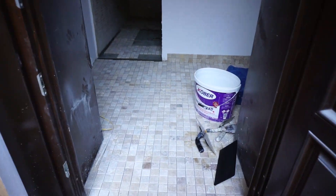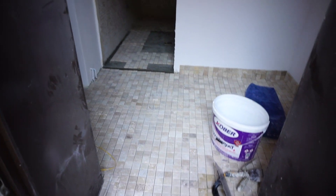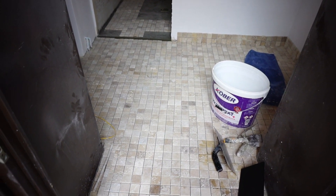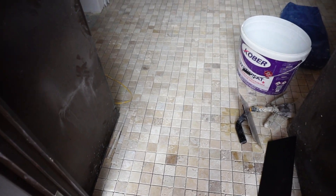Hello guys! In today's episode I will be as short as possible. This is the work done today.